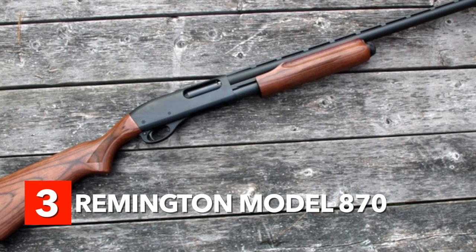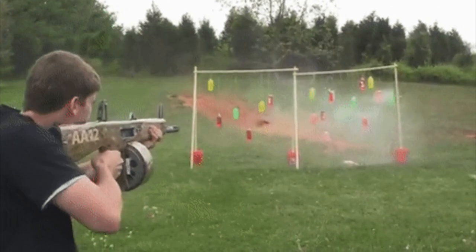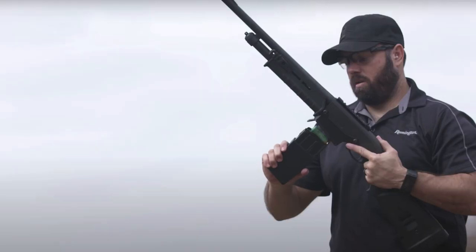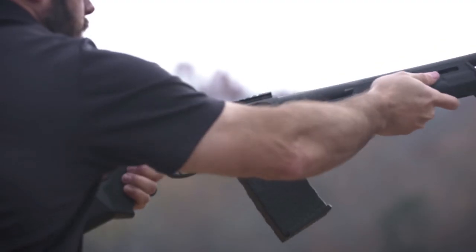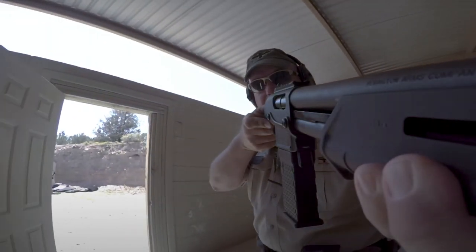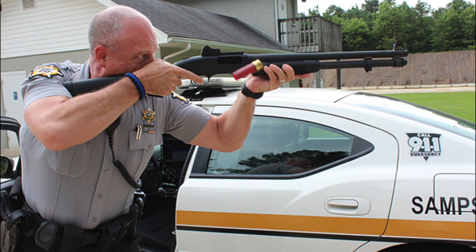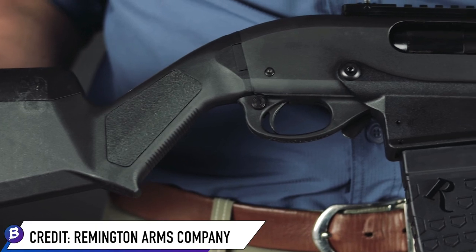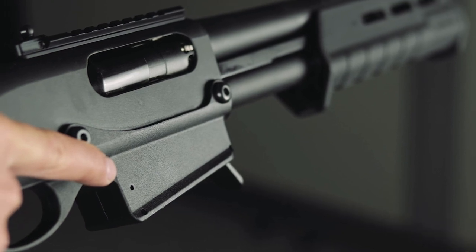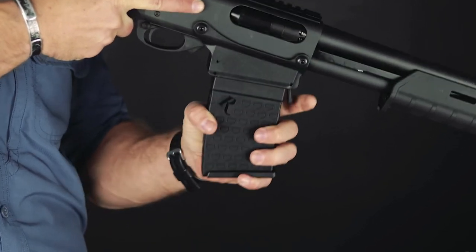Number 3: Remington Model 870. Shotguns are designed to shoot multiple projectiles — most often large pellets or small beads — in a conical spray that can be devastating at close range. Remington introduced this model in 1950, and it has since become the best-selling shotgun of any type in history. About 10 million 870s have rolled off Remington's production lines into the hands of hunters, sportsmen, law enforcement officers, and soldiers. Each gun features a receiver milled from a solid block of steel, which increases the weapon's strength and durability, maintaining its reputation for quality and reliability even in the harshest conditions.